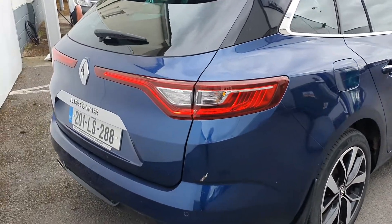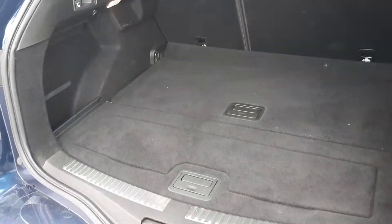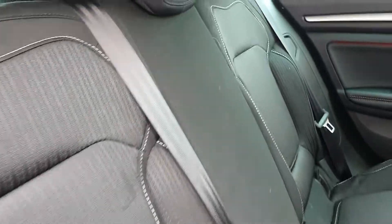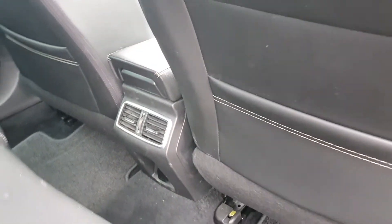A few extras inside: excellent boot space with five rear luggage tie-down points, rear tinted windows, electric windows with rear ambient lighting, two isofix points in the rear, a 12 volt accessory socket and a heating vent also.